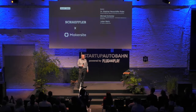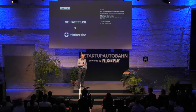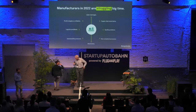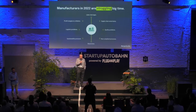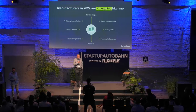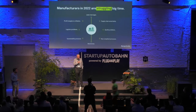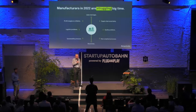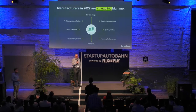Thank you, Julian. My name is Stefan from Schaeffler in Herzogenaurach. We conducted a POC with Makersite, and I think I can say it was very successful. The starting point was Schaeffler's sustainability goals. One of those goals is to reduce the carbon footprint of raw materials by 25% by 2030, and Schaeffler will be climate neutral by 2040. Schaeffler has been producing electric motors in series since last year, and most of them use permanent magnets.